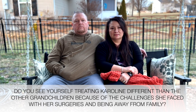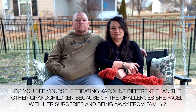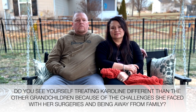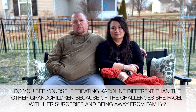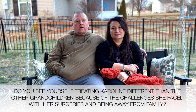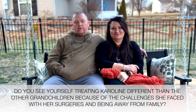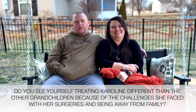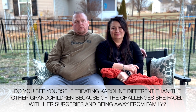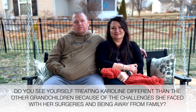Do you see yourself treating Caroline differently than the other grandchildren because of the challenges she has faced since birth — her surgeries and being away from family? I don't see myself treating her any different at all. As soon as she comes home, the first time I'm able to give her a headlock I will, the first time I can throw her across the room I will — I don't want to treat her any different than I treat the other kids unless there are physical reasons I cannot. I want her to feel the same as the other kids.